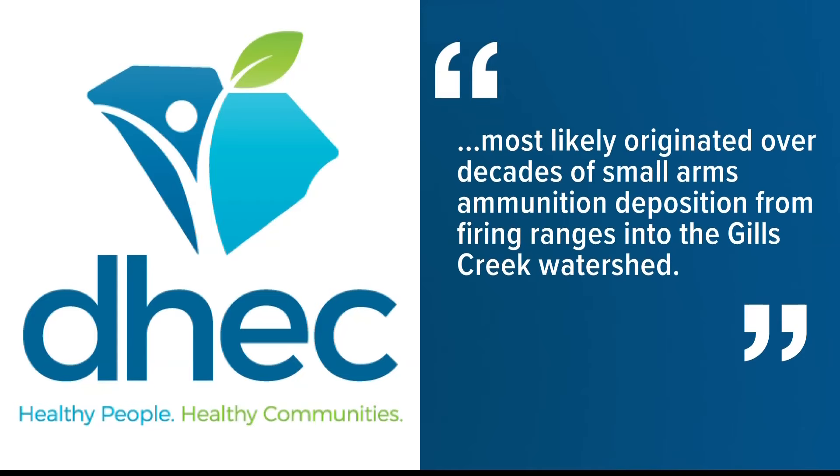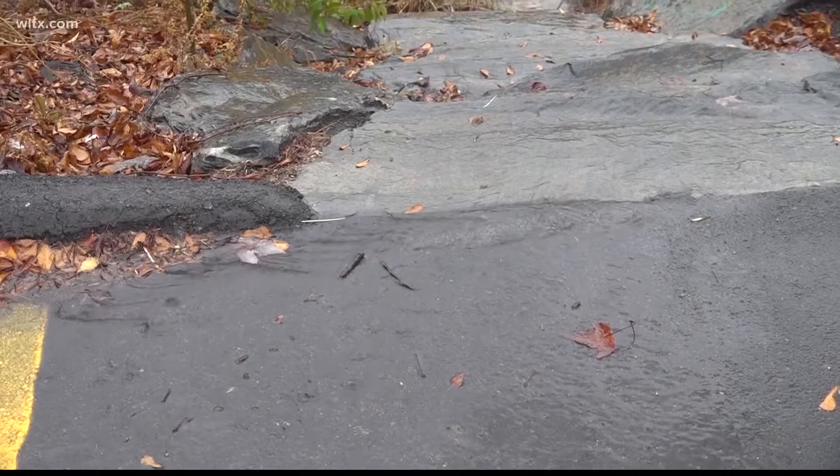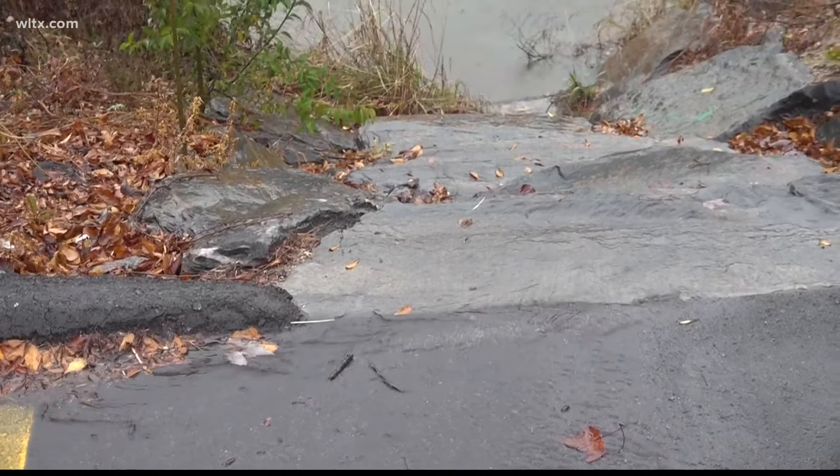A spokesperson from DHEC says the lead most likely originated over decades of small arms ammunition deposition from firing ranges into the Gills Creek Watershed. There have been decades of training exercises on Fort Jackson that involved the use of ammunition, and for many years ammunition has been made out of lead. When lead is left out into the environment, it leaches down into the groundwater and into our surface water, into the creeks and lakes.